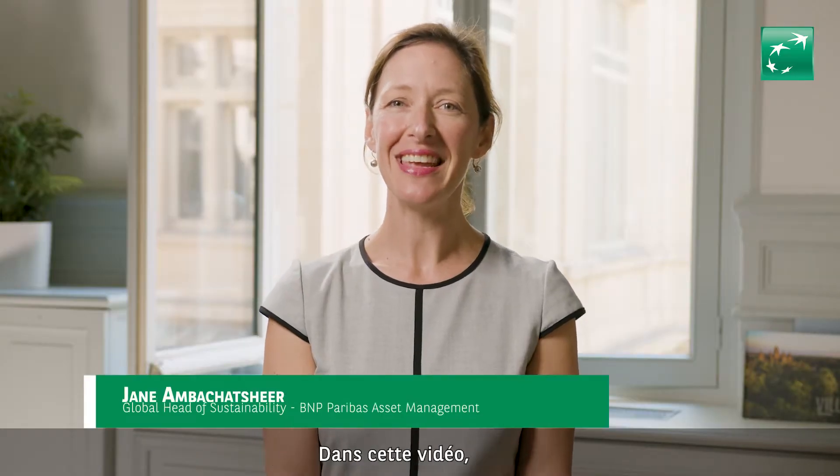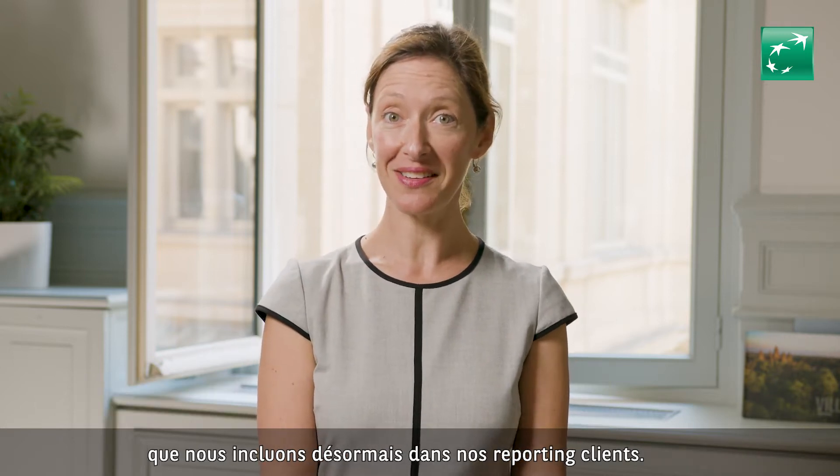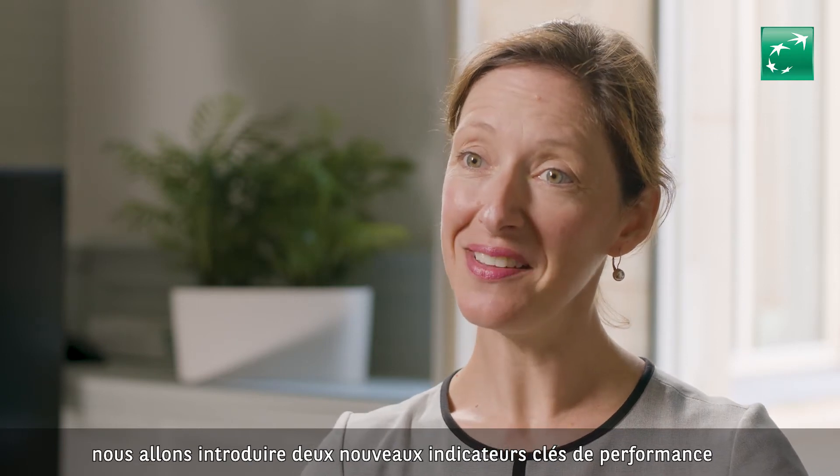Hi, I'm Jane Ambikshir. In this video we wanted to talk to you about a couple of new performance metrics that we're including in our reporting to clients. During Q4 we'll be introducing two new KPIs around ESG and Carbon.